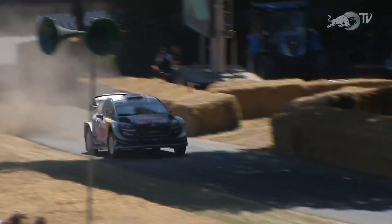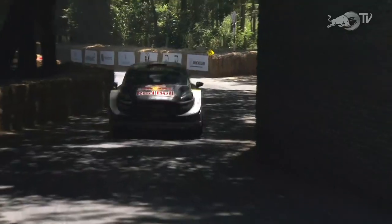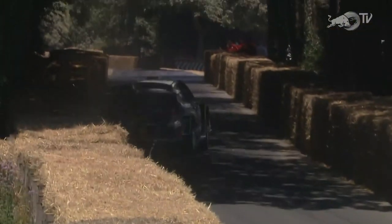This is Elfyn Evans in his Focus WRC. Elfyn, winner of Rally GB last year — and that was quite a moment, wasn't it, to win Wales Rally GB as a Welshman, your first World Championship win, your home win as well, which we haven't had for a long, long time. Elfyn Evans' reputation has absolutely soared because of that.